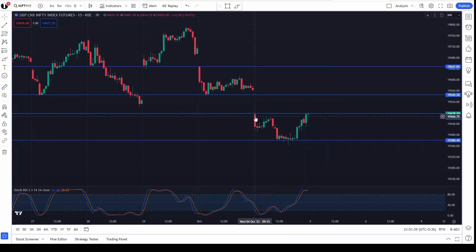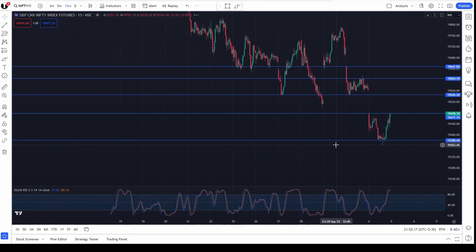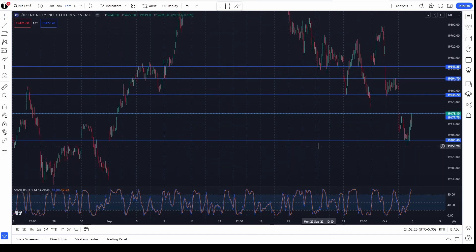For Nifty, if it is opening above today's high, you can take a first target of 19,546 — that is almost 50 points from here. It should consolidate around 19,540 to 19,550, and if it breaks upside from there, we can see further upside up to 19,650.